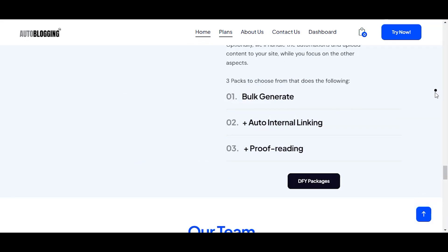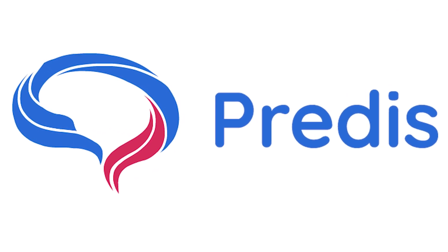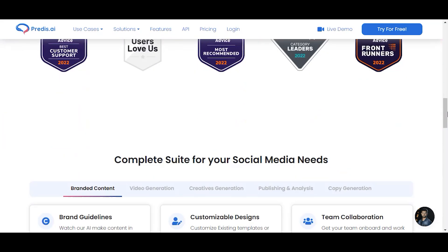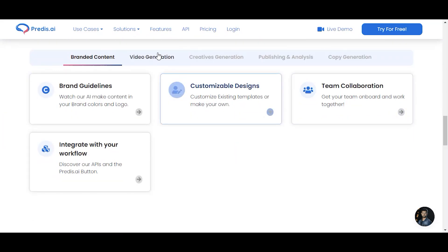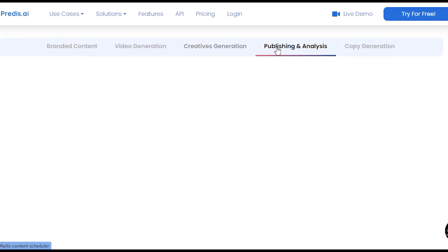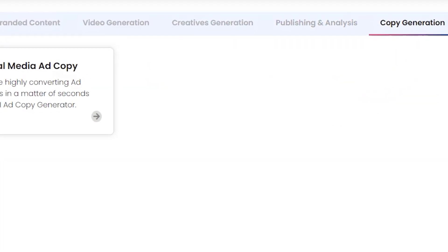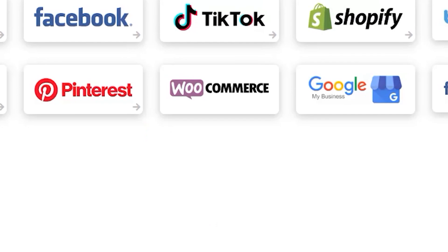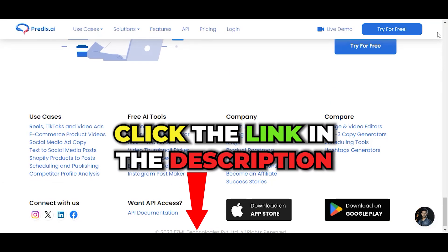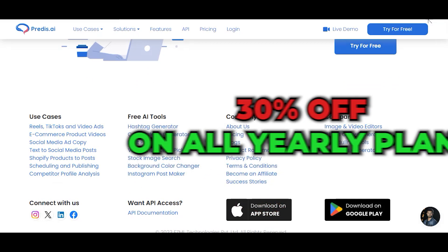Reddis AI is a great content creator which can predict an Instagram post's performance before it is posted. You can easily create social media content including Reels, Shorts, and YouTube videos. It's also integrated with all the social platforms, making it a great marketing assistant. Black Friday deal: click our link and you'll get 30% off on the yearly plans. You have until November 27th.